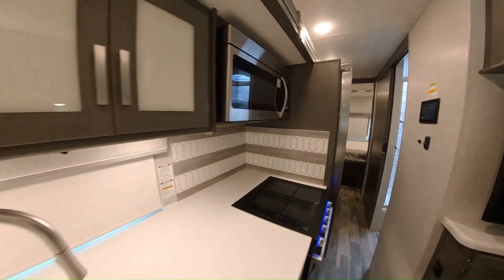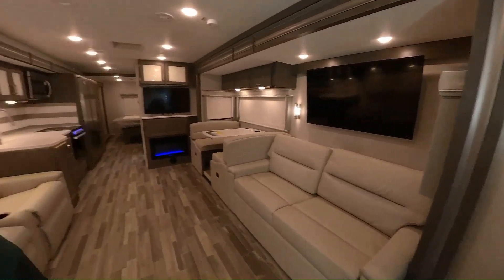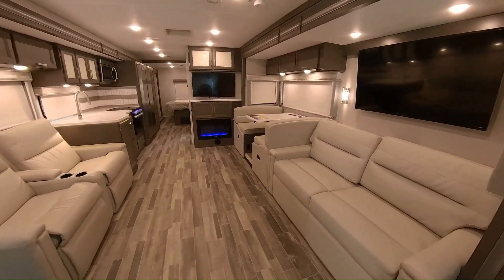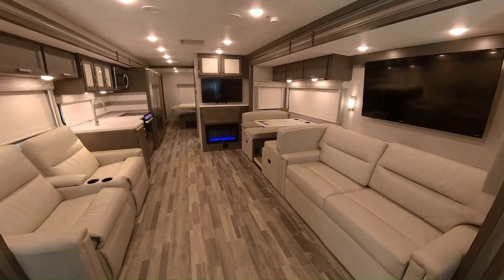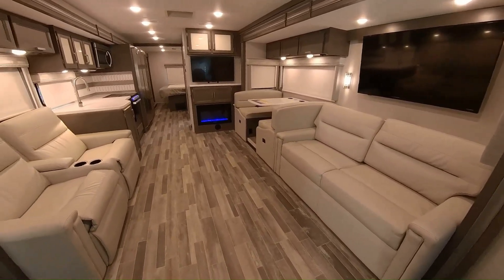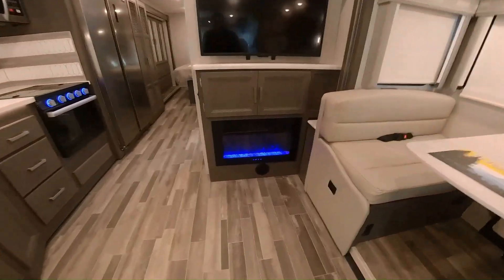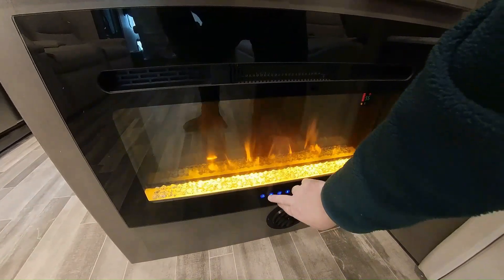Now I'll put the slides out. We've opened up the slide rooms — it really opens things up. We've got our theater seats with a good view of the television here. And if you have someone sitting at the dinette, they have another television so they don't have to crane their necks. The sofa becomes a bed, the dinette becomes a bed. You can see we've got the fireplace running — you can set that for several different colors. I like the blue, though of course I'm colorblind — that could be purple.